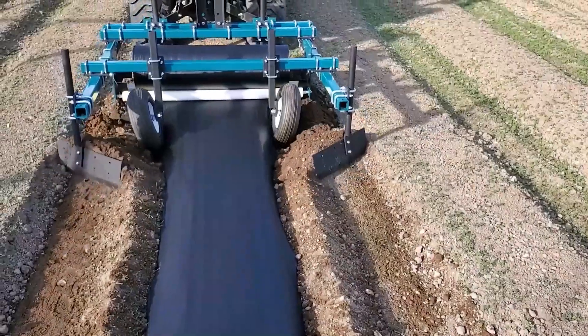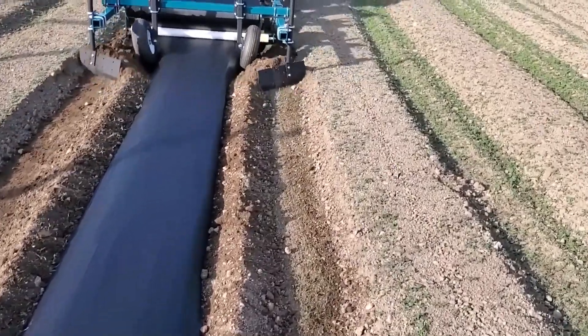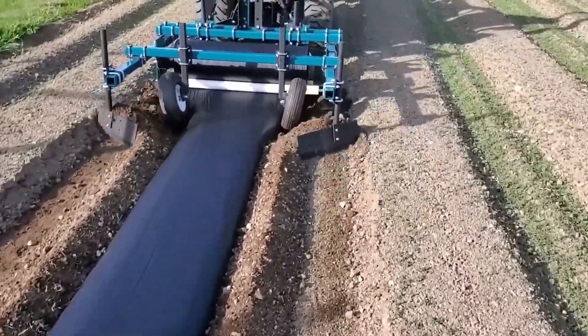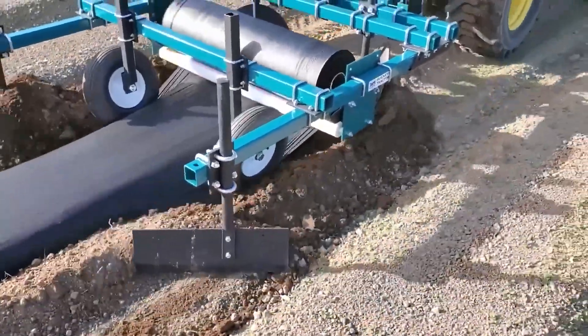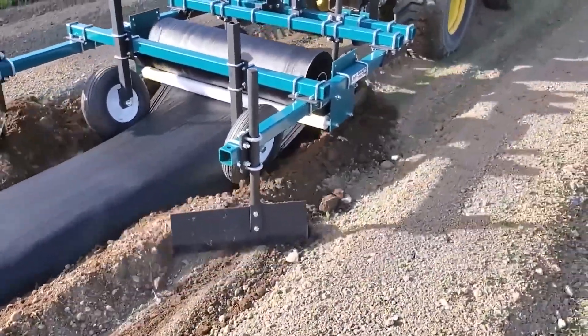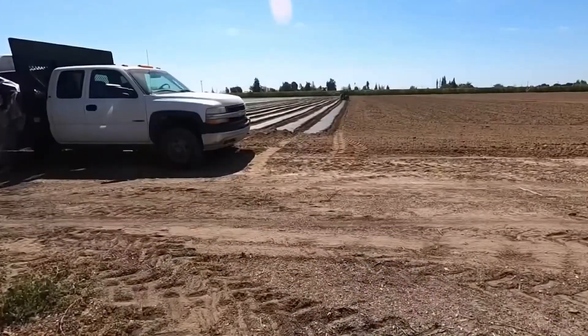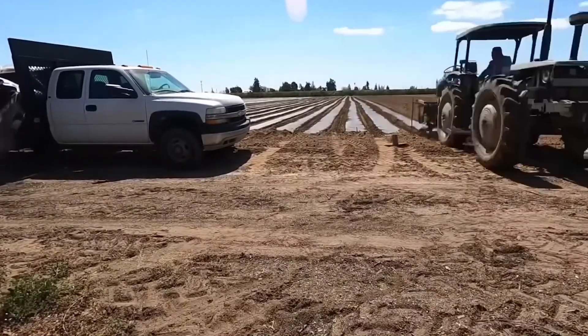Next, farmers will cover the ground with a special layer of plastic film. This covering has many benefits: it helps warm the soil, retain moisture, prevent weed growth, and protect plants from soil-borne diseases and pests. This is a crucial step for watermelons to grow well, especially during the germination stage.